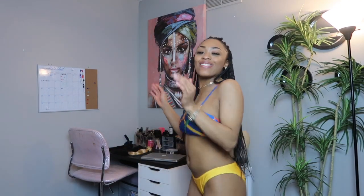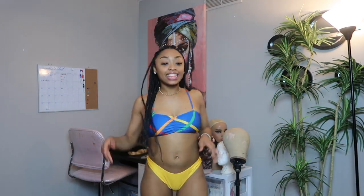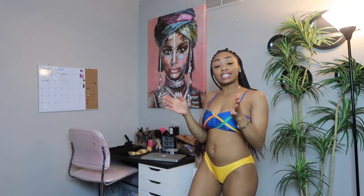What is up everybody, welcome back to my channel! So happy, so blessed to be here with y'all today. Thank you so much for clicking this video. If you're new here, my name is Daniela, also known as Danny Ruth.